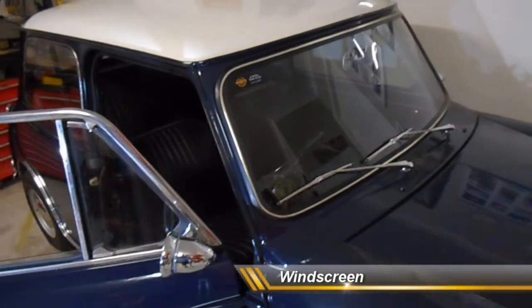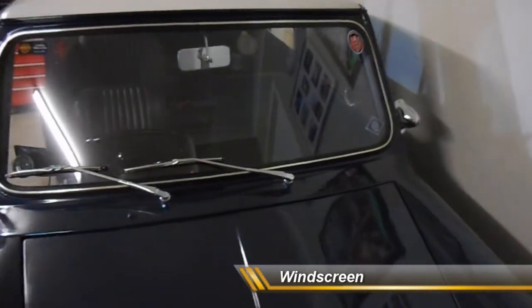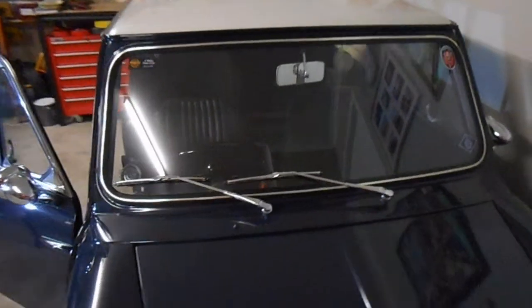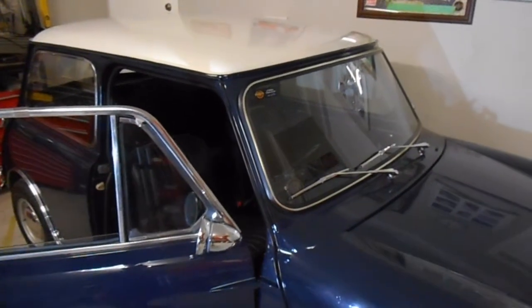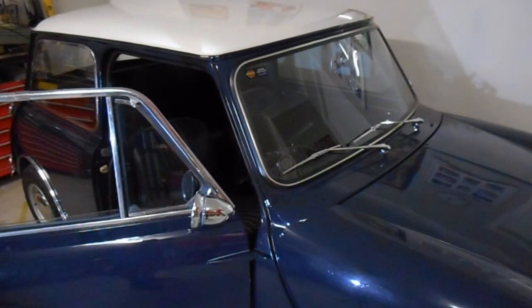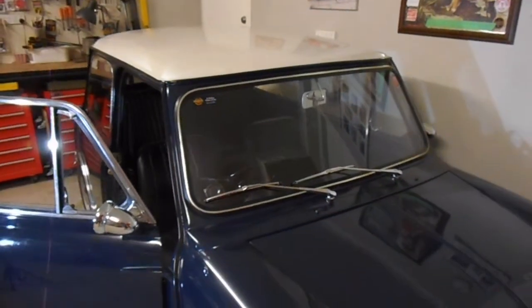Let's talk about the windscreen. This Mini is not fitted with a laminated windscreen — it's a standard windscreen. In the event of an impact, it is going to smash and shatter into thousands of tiny pieces. You can in fact buy brand new laminated windscreens for these, and that's probably one of the next safety modifications that should be done to this Mini.